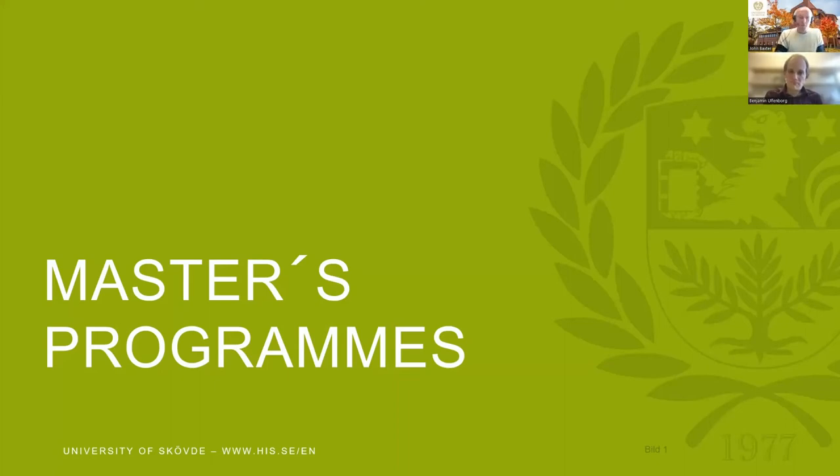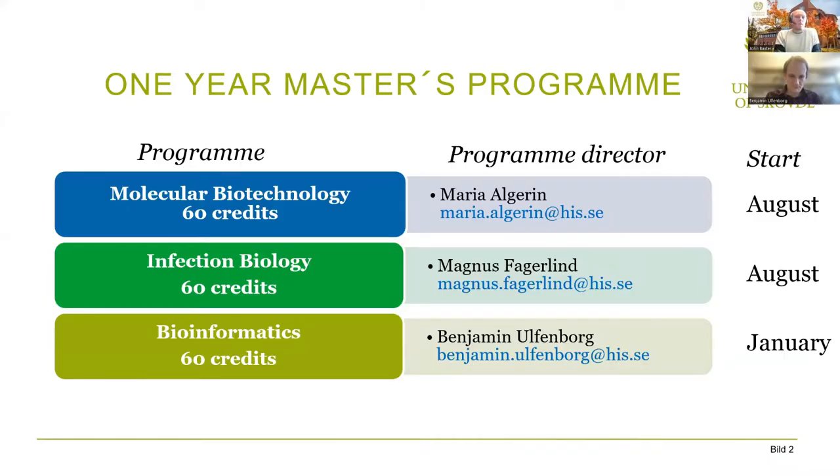So the master's programs for bioscience, we have several. There is a one year's master's program — three of them rather. We have molecular biotechnology, infection biology, and a bioinformatics program. Being a one year master's, each of these is worth 60 credits.